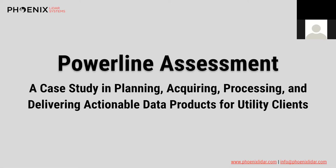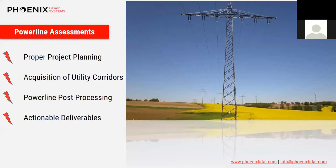In this case study, we will be approaching every aspect of the power line assessment, starting from the office with phone calls and emails responding to RFPs, to actually planning and acquiring the data, processing and delivering actionable data. It's important to think about all of these factors before even responding to an RFP, to ensure your acquisition properly supports the planned post-processing and that your deliverables are actionable, efficient, and effective for your client.